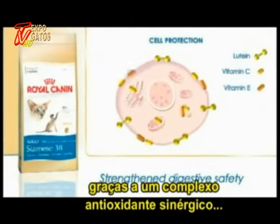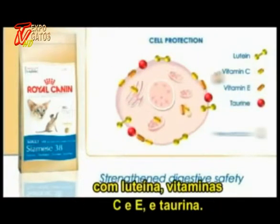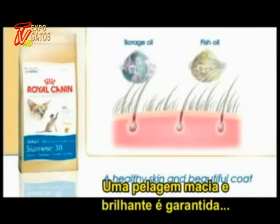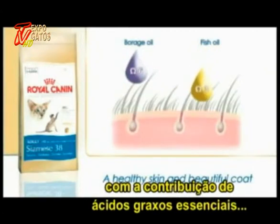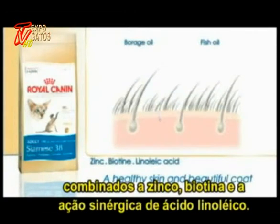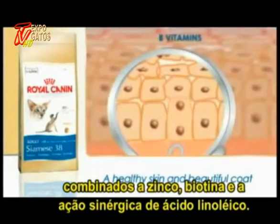Siamese 38 supports natural defenses thanks to a synergic antioxidant complex made up of lutein, vitamin C and E, and taurine. Softness, shine, and a supple coat are ensured via the contribution of essential fatty acids in combination with zinc, biotin, and the synergic action of linoleic acid.